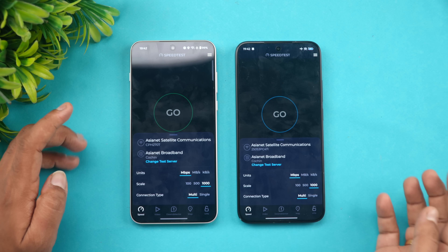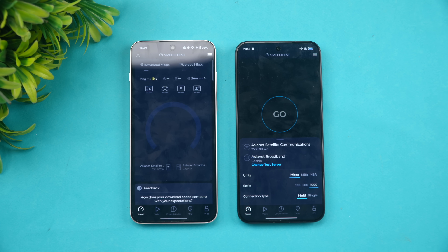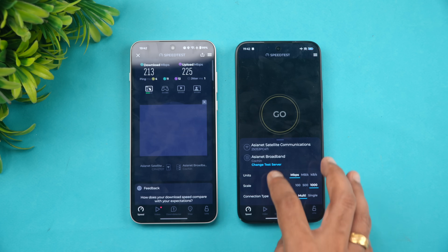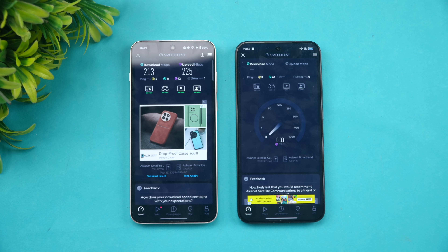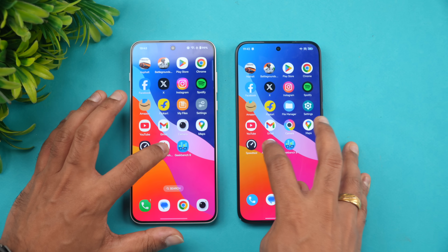Next is the network speed test. Both devices are connected to the same server and we're getting very similar speeds — no major difference there. Now let's check the raw benchmark scores.